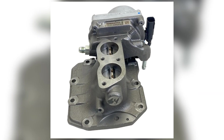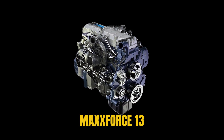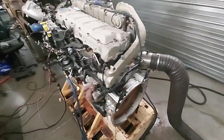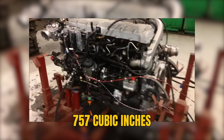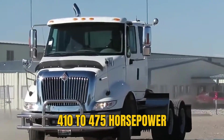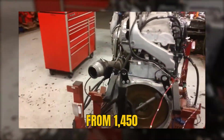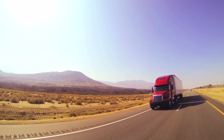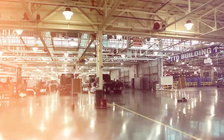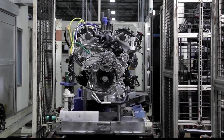Their advanced EGR system would make everyone else look outdated and expensive. The Max Force 13, Navistar's flagship Class 8 diesel engine, displaced 12.4 liters — 757 cubic inches — developed in partnership with Germany's MAN Nutzfahrzeuge, and built in a brand-new Huntsville, Alabama plant.